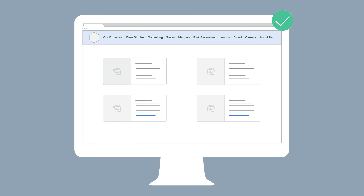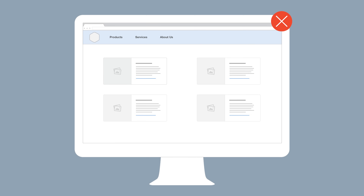A menu with ten or more top-level items that are clearly described can be much more usable than this plague of websites with only three items that I see all the time — like 'Products,' 'Services,' and 'About Us' at the top level. These are not descriptive; that could be any website. Organize your content in logical buckets, then name those clearly. That will advertise what you offer on your site.